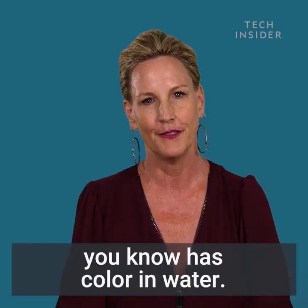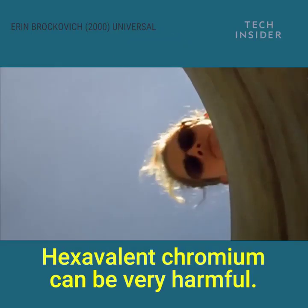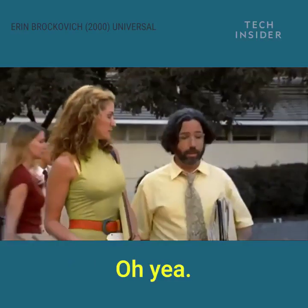Hexavalent chromium, by the way, has color in water. Hexavalent chromium can be very harmful. It kills people.